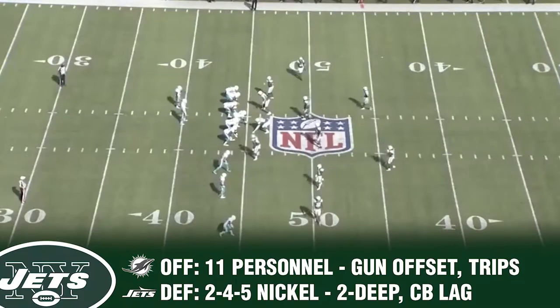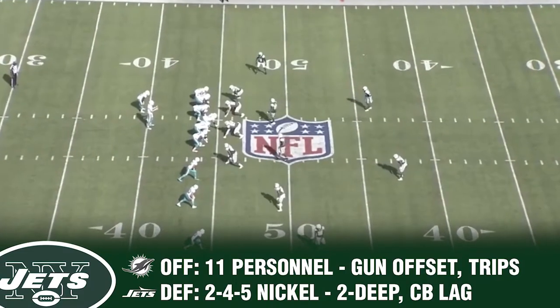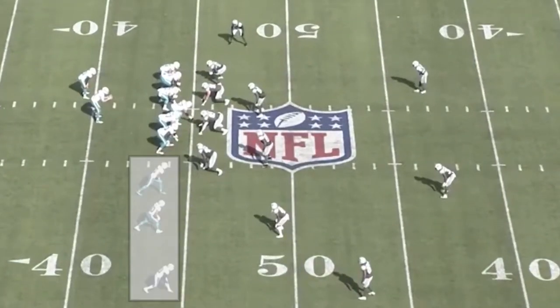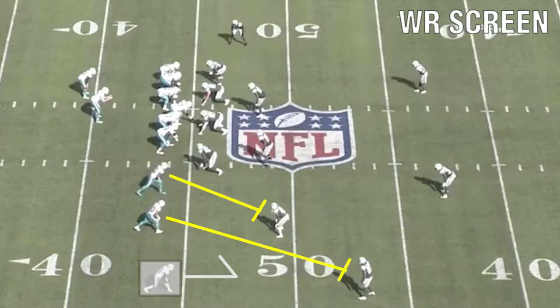Jets head coach Adam Gase loves to take advantage of the wide receiver screen, bubble screen, when the defense is not properly aligned to defend it. In this situation, trips right. We know it's a zone because the corner is up top on the tight end, and at the bottom there's only two Jets defenders to the trips.